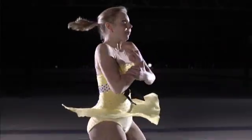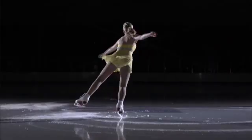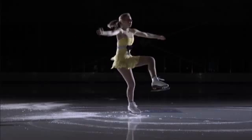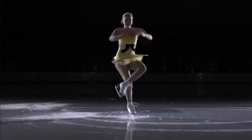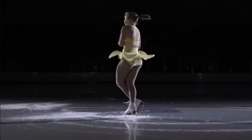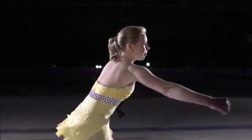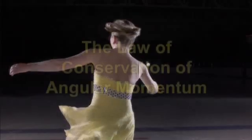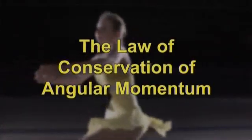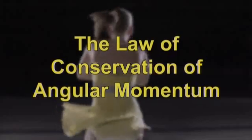How does she increase her speed while she's spinning? The answer lies in her arms. When Rachel first starts to spin with her arms extended, she rotates slowly. But as she pulls her arms in closer and closer, she starts to rotate faster and faster. Rachel's following an important law of physics — the law of conservation of angular momentum. You can't go to jail for breaking this law. In fact, you can't break it at all.